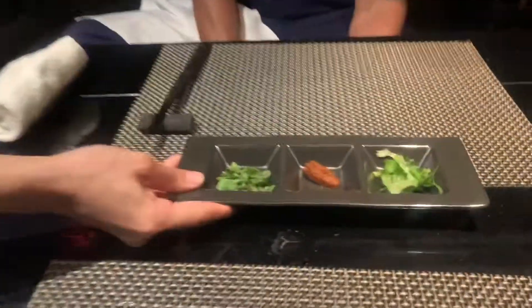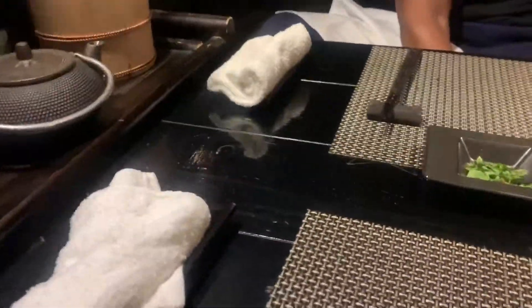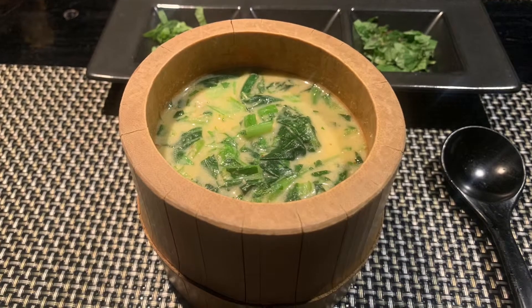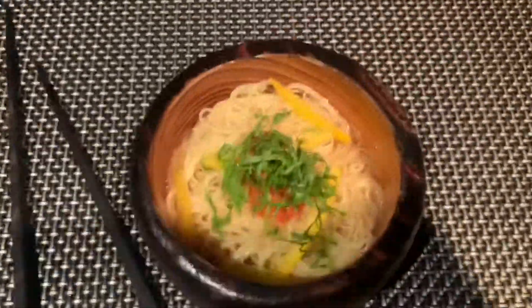One thing about this tasting course — it was 5,700 yen per person. It's a really cool experience. That's the end product there — very delicious and flavorful. The next dish is the capellini with Japanese tomato flavor, which was a cold dish.